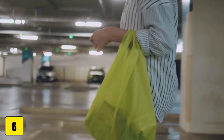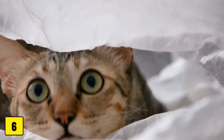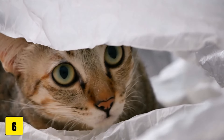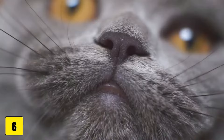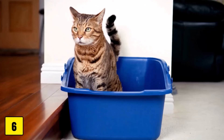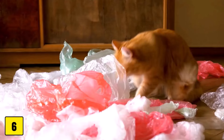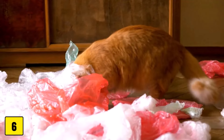Number six: aluminum foil balls and plastic bags. Improvised toys such as aluminum foil balls or plastic bags often seem practical and inexpensive, but there are risks involved. Cats can bite off and swallow parts of aluminum foil balls, which can lead to stomach problems. Plastic bags pose a choking hazard as cats that crawl into them can become trapped and unable to get out.